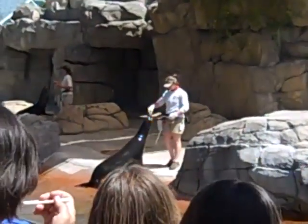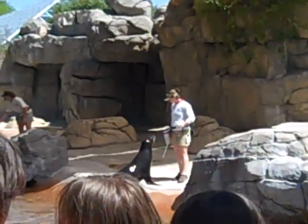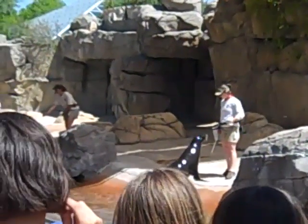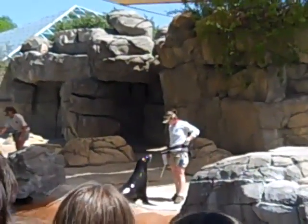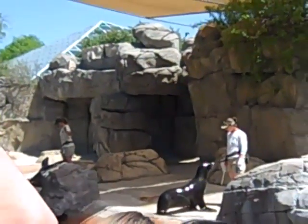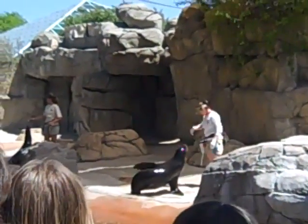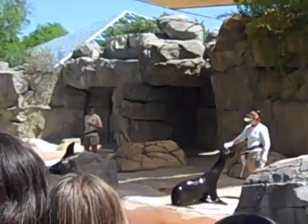Some of the most important behaviors we train here in Denver are what we call husbandry behaviors. These are the behaviors that allow us to take the very best care of our sea lions. These were the first behaviors these two young sea lions learned when they got here to Denver. For example, they're trained to show us their individual front flippers — good job — so we can look for any cuts or scrapes or anything else like that.